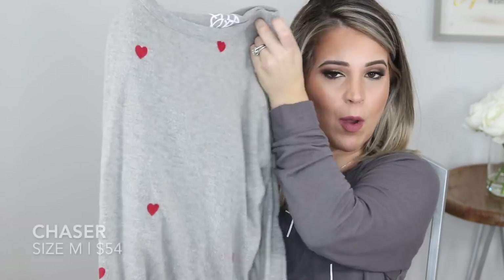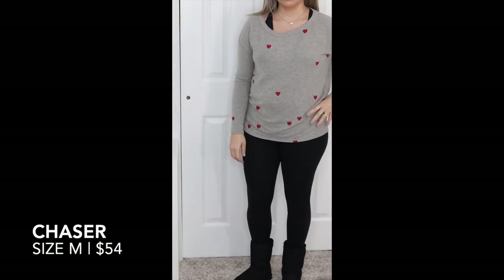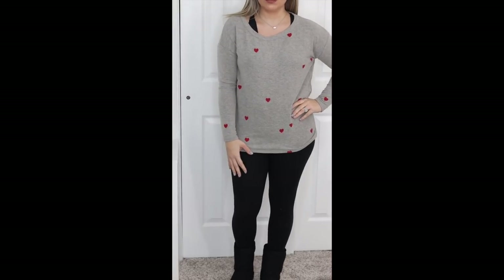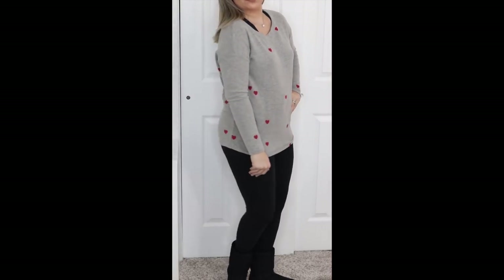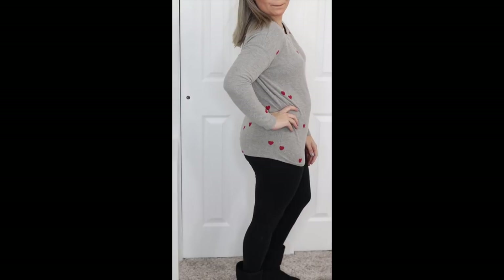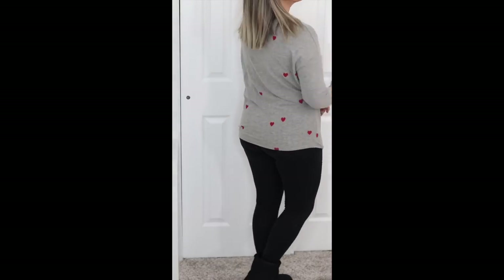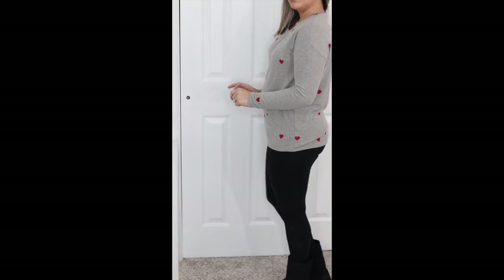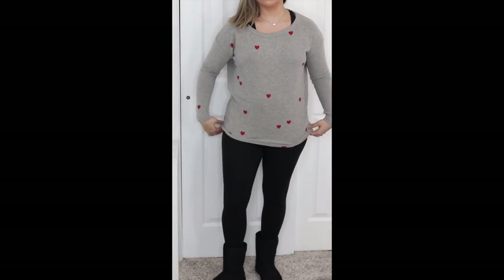The second top I kept was a little out of my comfort zone — Kristen mentioned that in her note. It has little hearts on it, and she wanted me to pair it with the black leggings she sent. But I can pair it with any of the black leggings I already have. It's a cute sweatshirt-slash-sweater material — that fuzzy, soft, really stretchy kind.